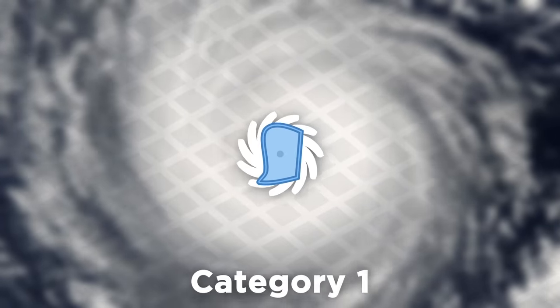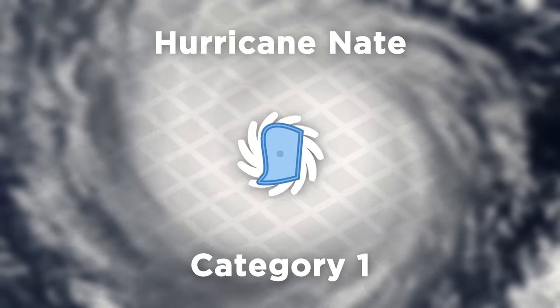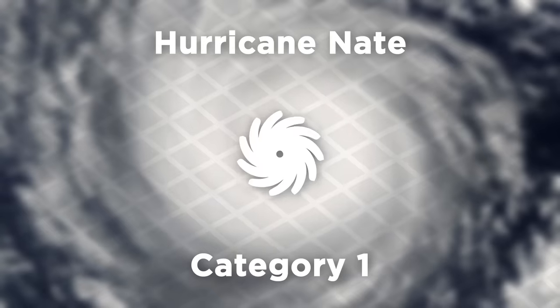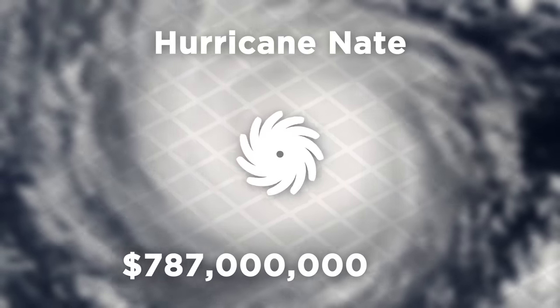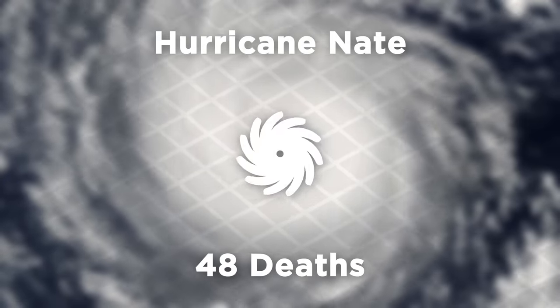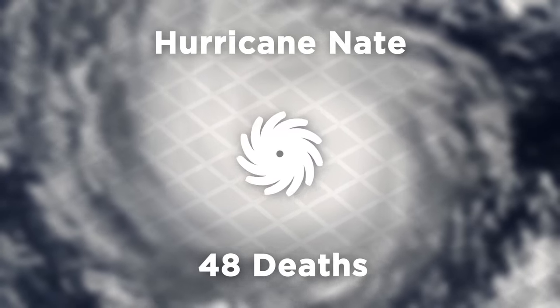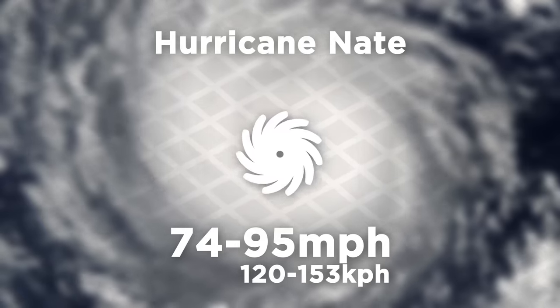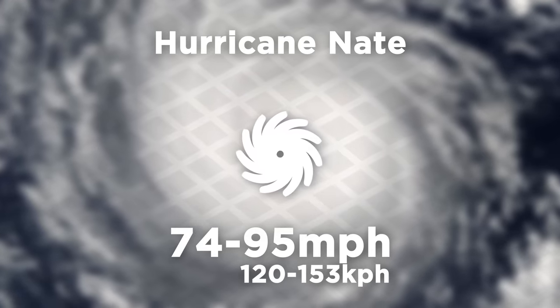Even on the low end at a Category 1 storm, Hurricane Nate in 2017 became the costliest natural disaster in the history of Costa Rica, causing $787 million in damage and claiming the lives of 48 people. A Category 1 storm has wind speeds ranging between 74 and 95 miles per hour, and Nate's max speed at 90 miles per hour easily made it make the mark.